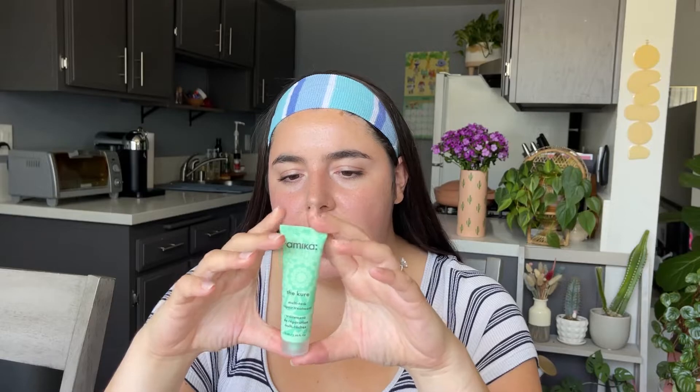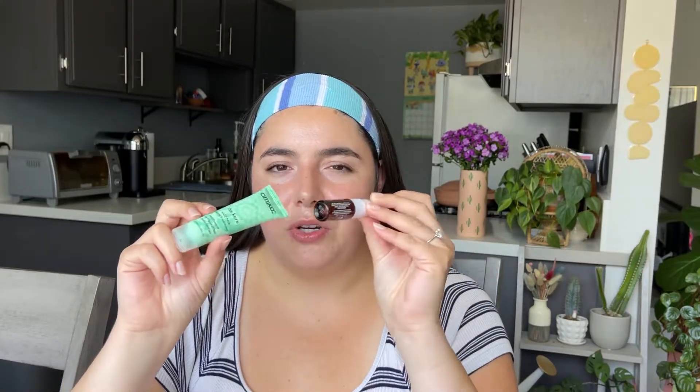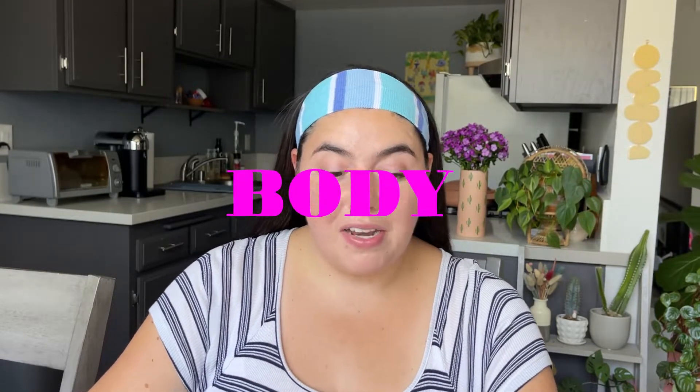Next is the Amika Multitask Repair Treatment called The Cure. I expected it to be like a thick deep conditioner but it was very thin and liquidy, so I mixed it into my conditioner. I honestly don't think it did anything too special for me — I've noticed with certain masks that my hair looks shinier or nicer, but I didn't really feel that with this one. Though with a product this small and only a couple of uses, it's hard to tell if it's truly impactful.